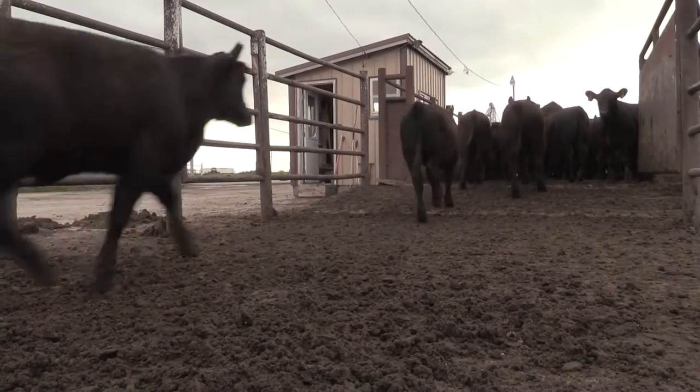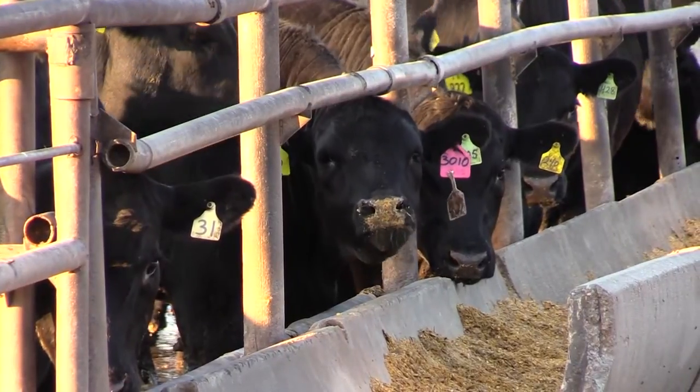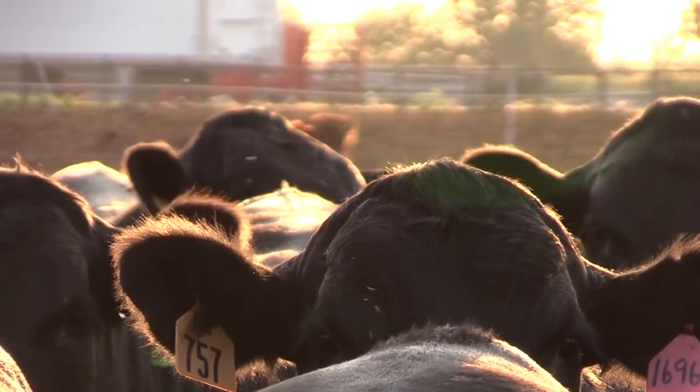The target feeding numbers would include a feed-to-gain conversion at 5.6 and gain of 3.8 pounds per day as a calf-fed. The industry-wide gain ratio is 6.2, so just making that improvement in conversion saves more than $50.